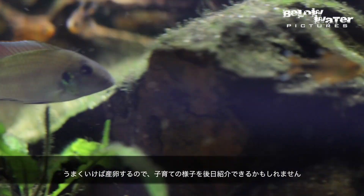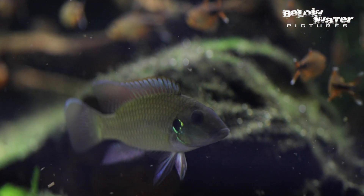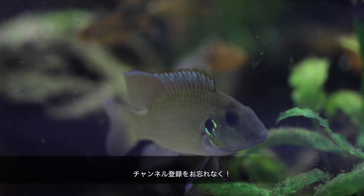Hopefully these fish will spawn soon and we can follow this up with some video of these fish guarding their young. I hope you enjoyed this species profile — make sure to subscribe to this channel at the end of the video.